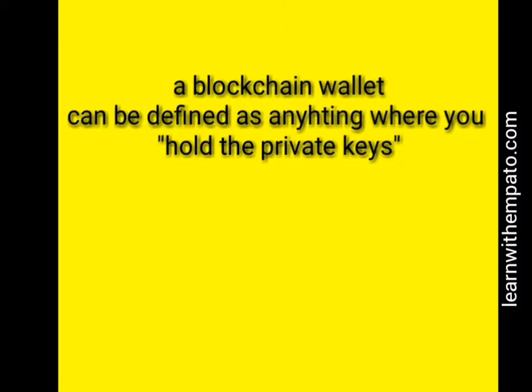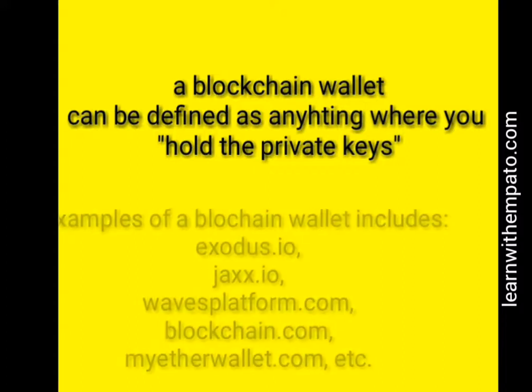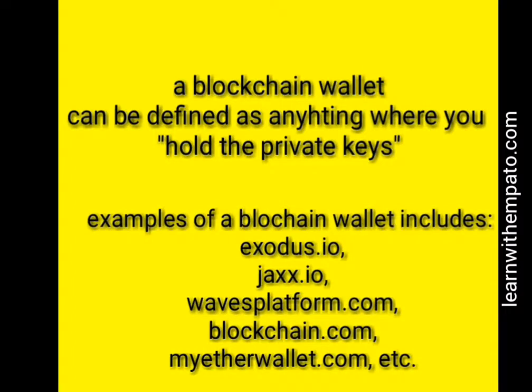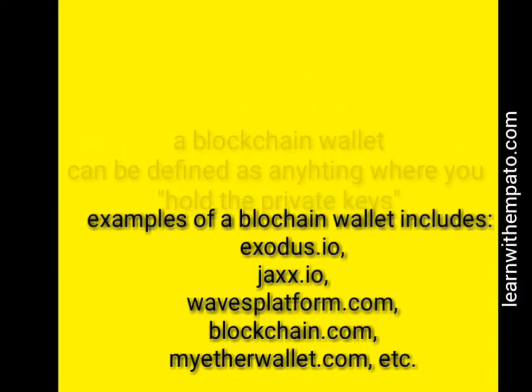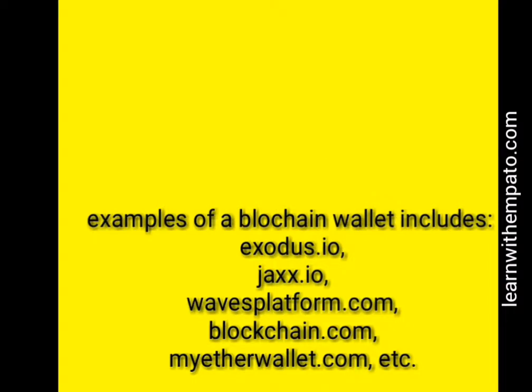A blockchain wallet can simply be defined as anything where you hold the private keys. Anything where you hold the private keys is a blockchain wallet. Examples of blockchain wallets include Exodus.io, Jaxx.io, Waves Platform, Blockchain.com for Bitcoin and Ethereum holding, and MyEtherWallet.com.